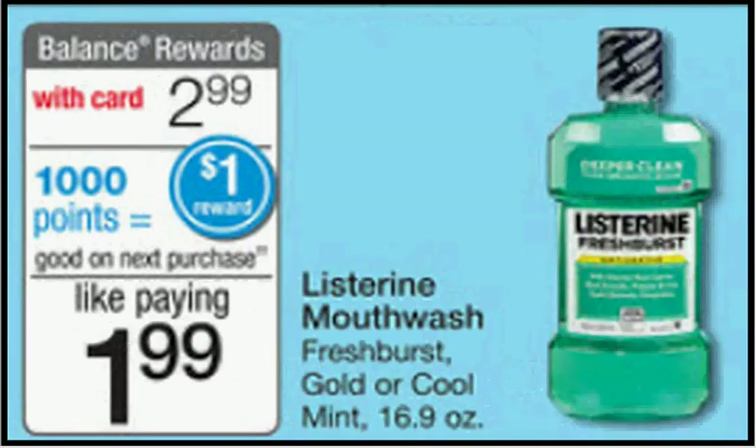The Listerine mouthwash in either Fresh Burst, Gold, or Cool Mint, 16 ounces, is $2.99. You buy one, you'll get a dollar back in points. So you'll pay $3 out of pocket, get a dollar back in points — it's like getting it for $2.